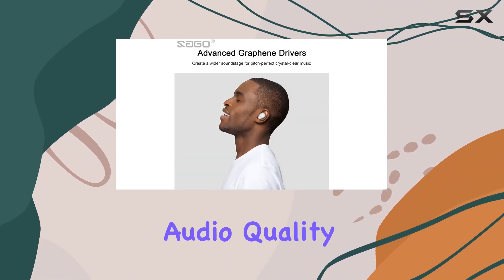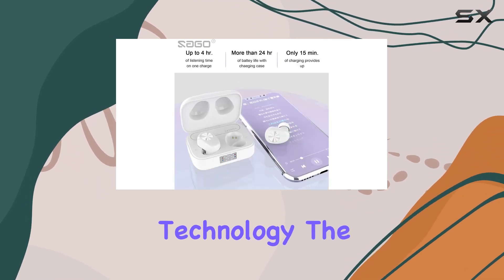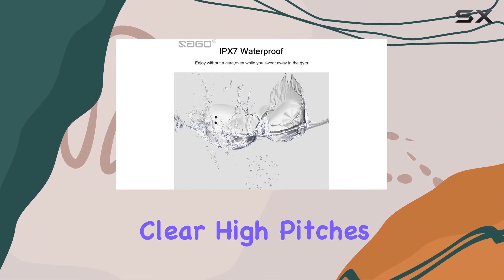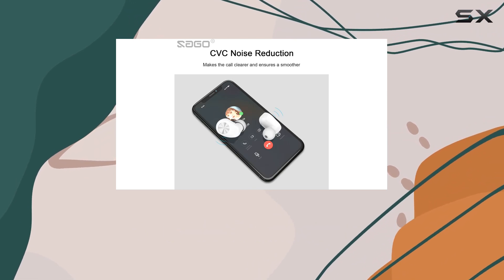What sets these earbuds apart is the exceptional audio quality. With built-in high quality microphones and lossless HD rendering technology, the W1S provides a rich sound experience with deep bass and clear high pitches. The CVC noise cancelling ensures your calls are crisp.